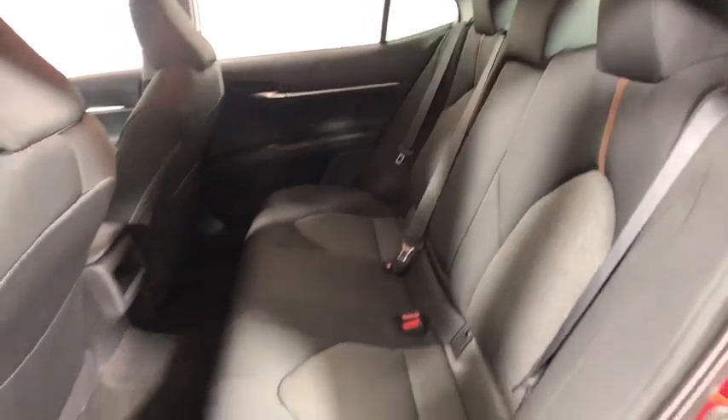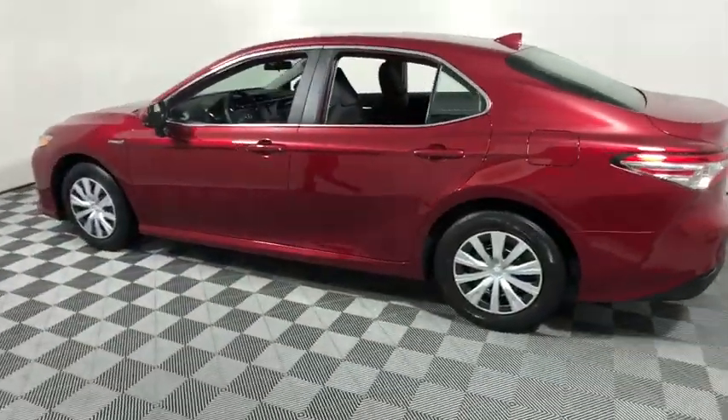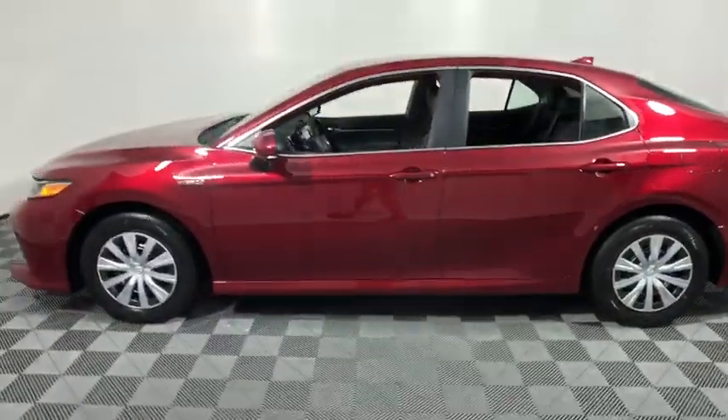Remote keyless entry, tilt steering wheel, driver vanity mirror, front bucket seats, front reading lamps, power driver's seat.